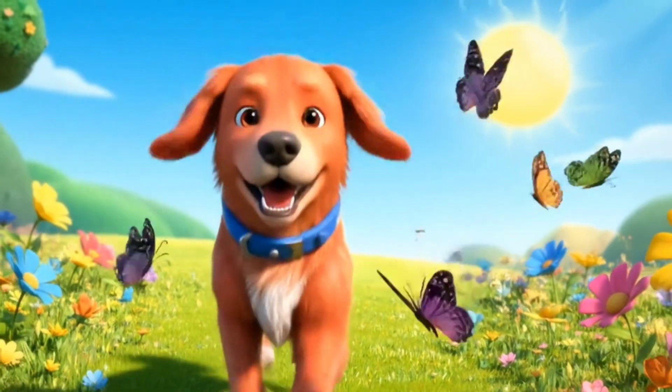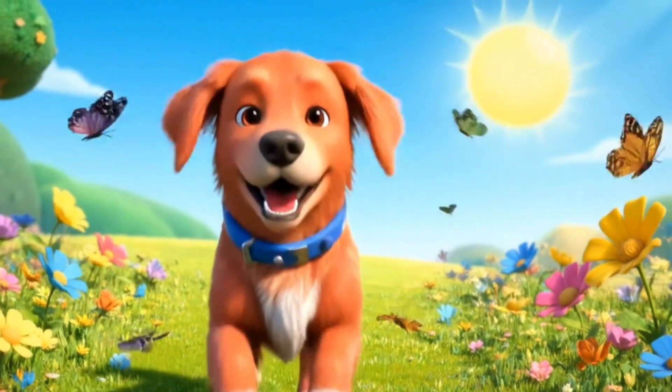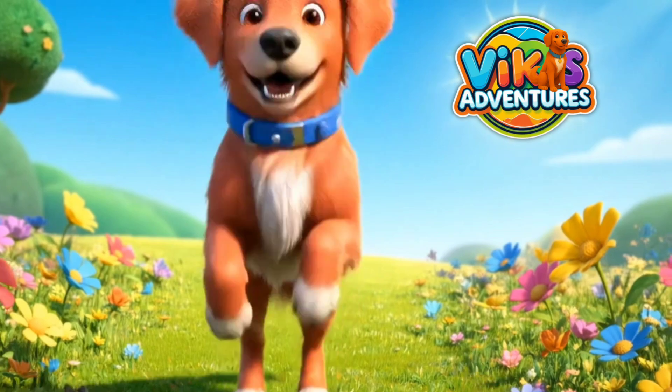Vic the Pup is on his way to learn, explore, and laugh today. Vic's Adventures, let's go play!